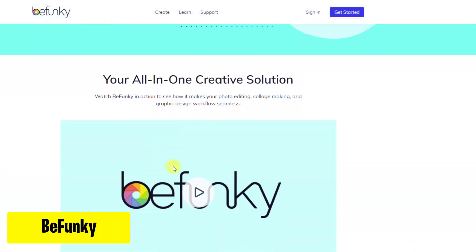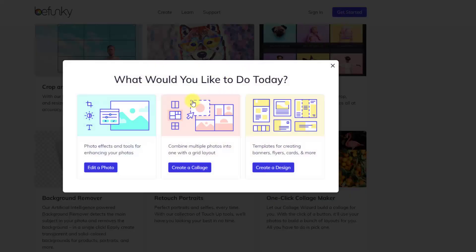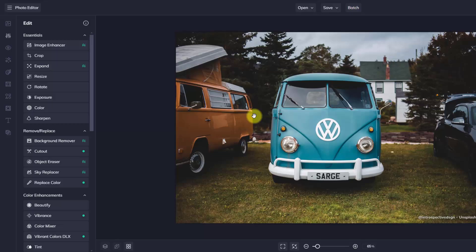Explore BeFunky.com, the free online image editing site. Transform your photos effortlessly with intuitive tools. Just click Get Started and choose your option, and then you will find a lot of editing options.